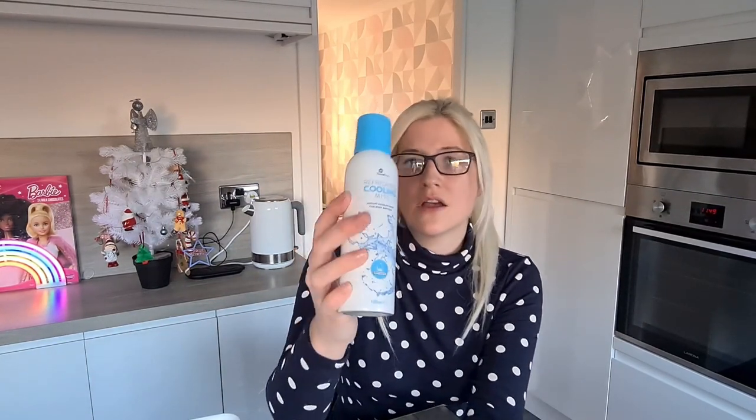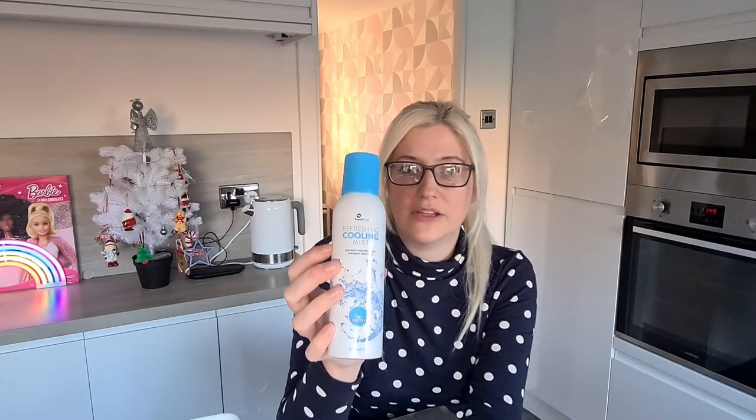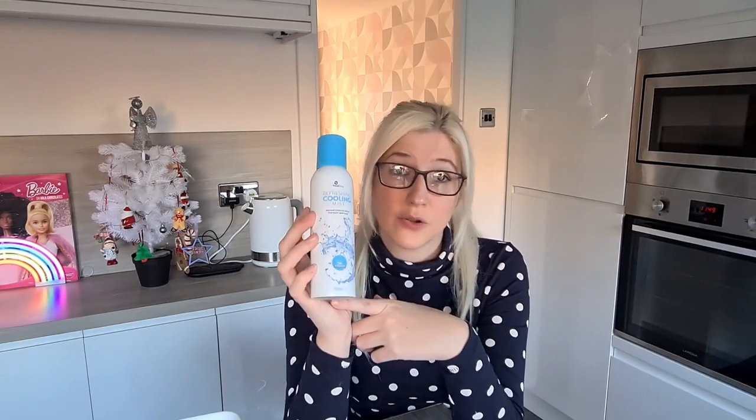The next thing I bought was this cooling mist, which was £0.89. I thought it was a really good idea — I asked one of my friends what kinds of things she would have liked in a mum-to-be hamper and she actually recommended this. I didn't think I'd be able to get it but I found it in the suntan lotion aisle section.